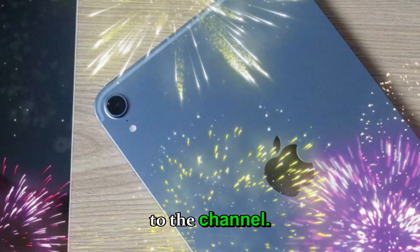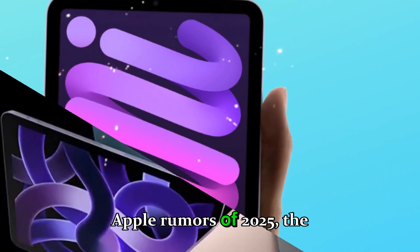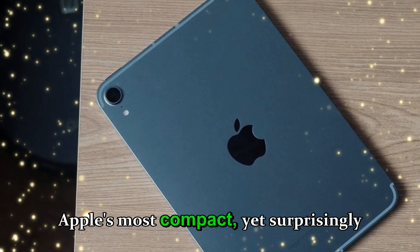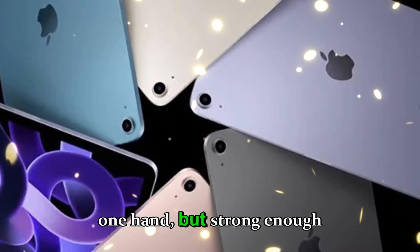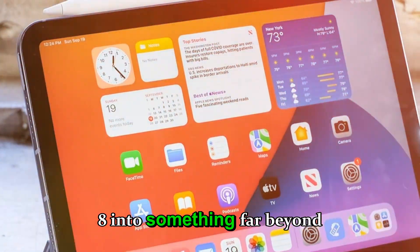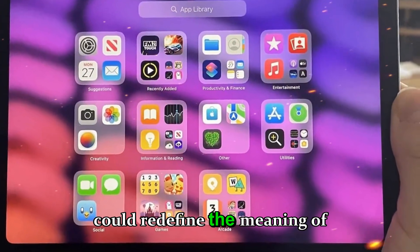Hey everyone, welcome back to the channel. Today we're diving deep into one of the most exciting Apple rumors of 2025: the iPad mini 8. The iPad mini series has always been Apple's most compact yet surprisingly powerful device — small enough to fit in one hand, but strong enough to handle professional-level tasks. According to the latest leaks, Apple might be turning the iPad mini 8 into something far beyond what anyone expected, from a brand new OLED display to the A19 Pro chip and even potential price changes. This update could redefine the meaning of mini.